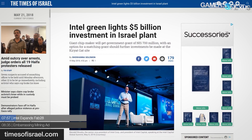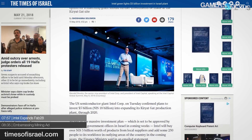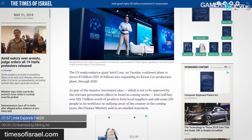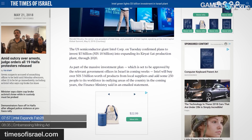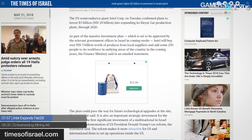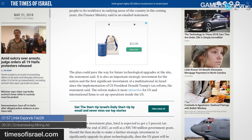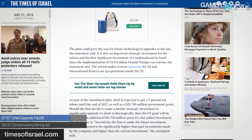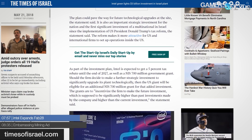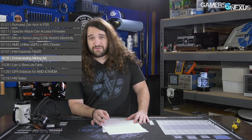Intel has put forth a plan to invest five billion dollars in Fab 28, one of their factories in Israel. The plan is set to be approved by the Israeli government in coming weeks. As part of the deal, Intel will receive a 5% tax rebate until 2027, a $195 million government grant, and a further $195 million if they make further strategic investment to significantly upgrade the plant technologically. Intel made a six billion dollar investment in Fab 28 back in 2014, probably gearing up for 10nm, which has since been delayed indefinitely.